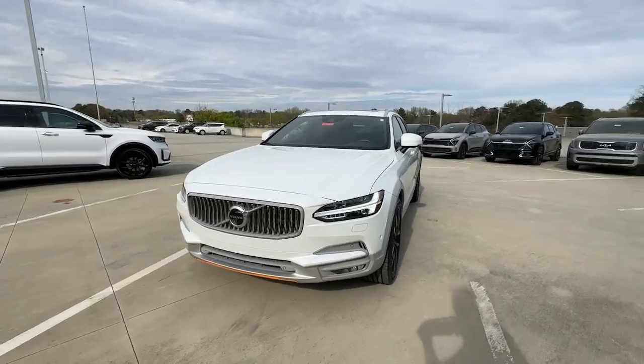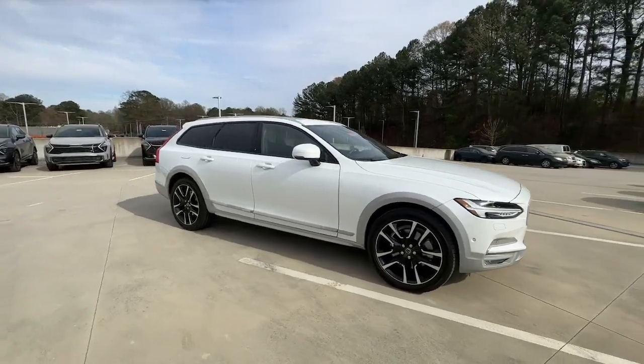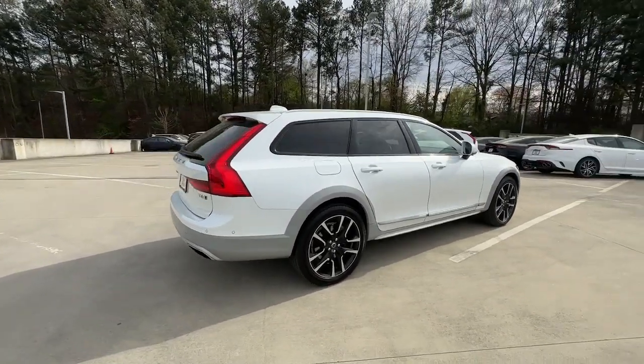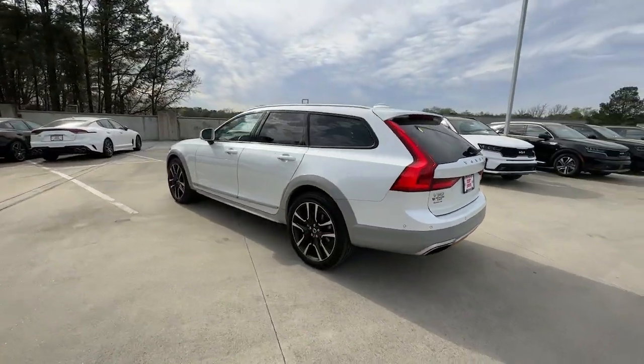Get into the 2019 Volvo V90 CC. This vehicle is an outstanding buy with fewer than 30,000 miles on the odometer. This deluxe V90 Cross Country delivers premium luxury and industry-leading security.